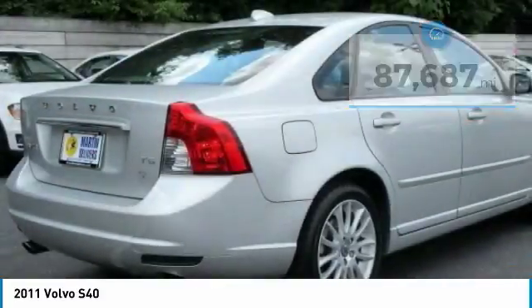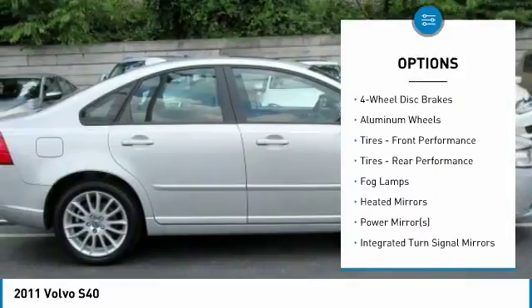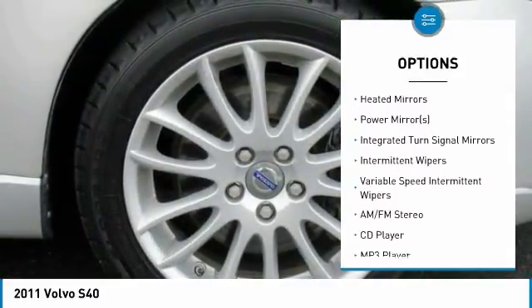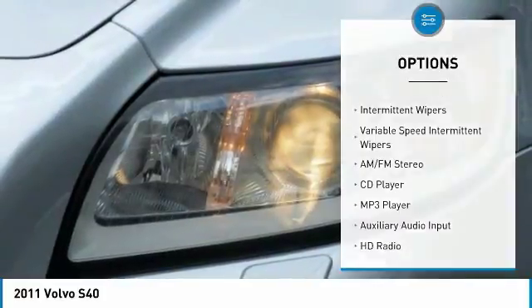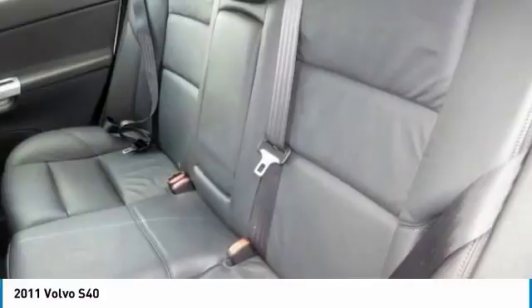Here are some of this vehicle's great options: stability control, traction control, anti-lock braking system, keyless entry, audio controls, leather-wrapped steering wheel, Bluetooth, driver airbag, power steering, and adjustable steering wheel.